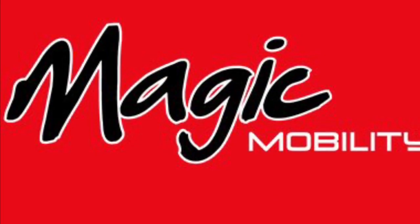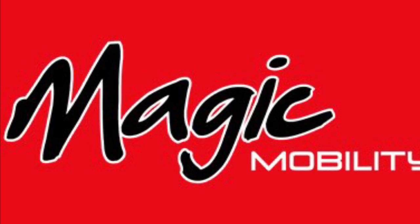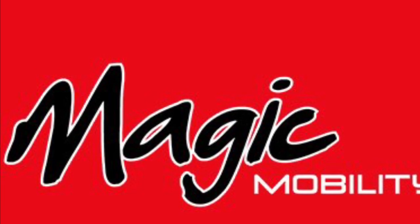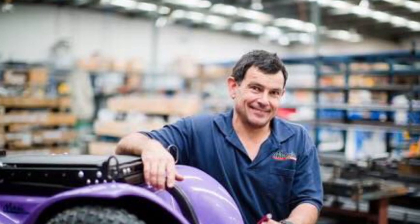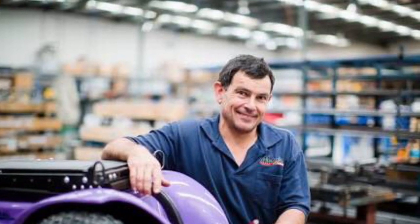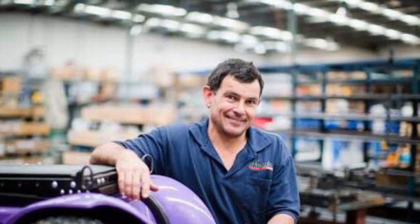My power chair is coming from Magic Mobility, which has its factory in Noble Park, Victoria, Australia. I can't wait to get there. I'm getting the fitting done by Ashley Daff, who is the founder of Magic Mobility, and I know he's going to do a very thorough job — it'll probably take about two and a half hours.